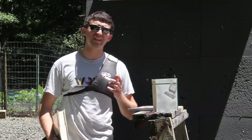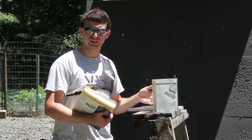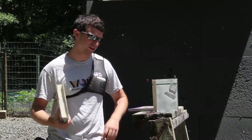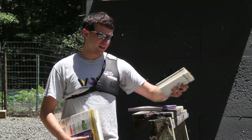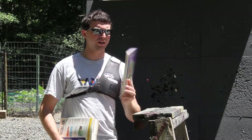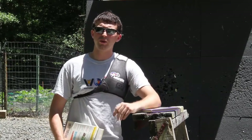Hello everybody, welcome to Short Shot Archery. Today we'll be shooting arrows at some books. I got a dictionary that's got about 900 pages in it, so that's going to be a tough one for the arrows. But then we have some ones that might be a little more practical — a 500 page romance novel and a 300 page book. We're going to test how well an arrow can penetrate a book.